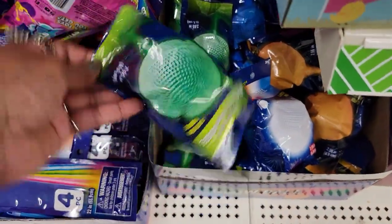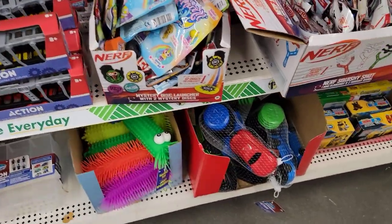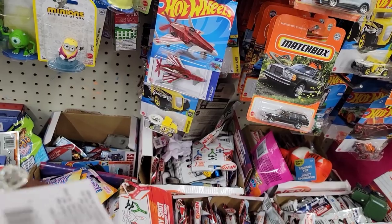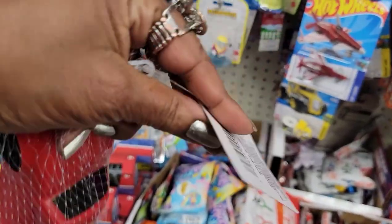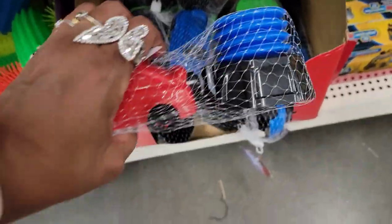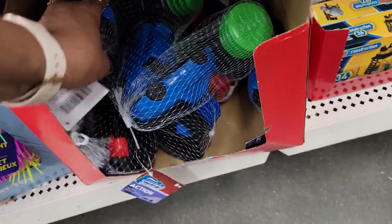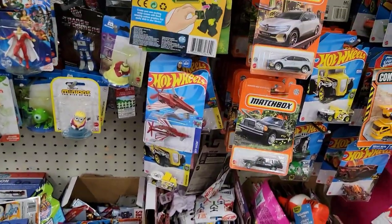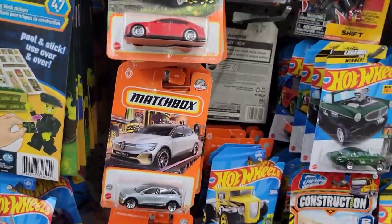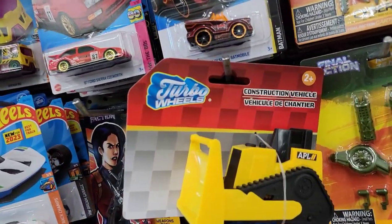They also have all these novelty balls in different colors, and some glow balls. And these are pump race cars — you just pump it and the car takes off. That's cute for a dollar twenty-five! Red, blue, green — all different colors. That one looks like a toilet bowl! And there are construction vehicles here too.